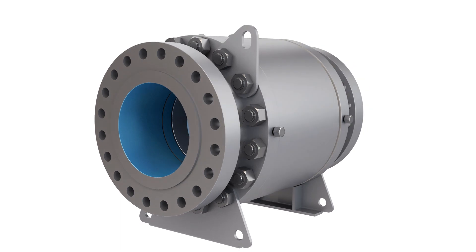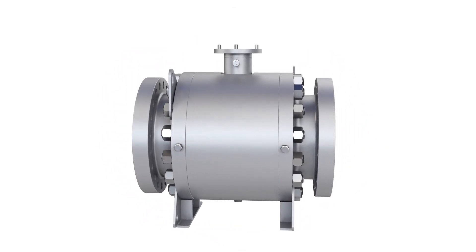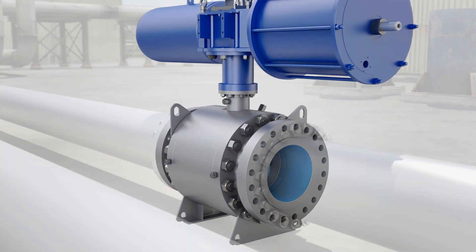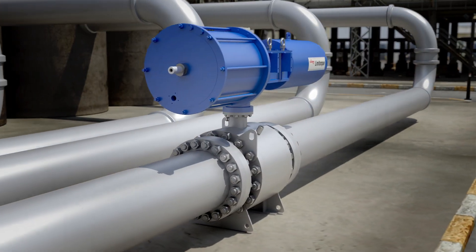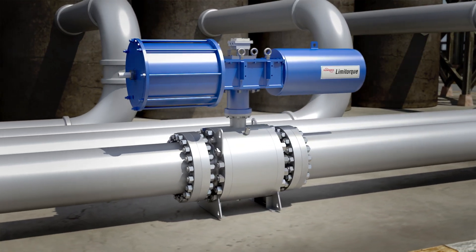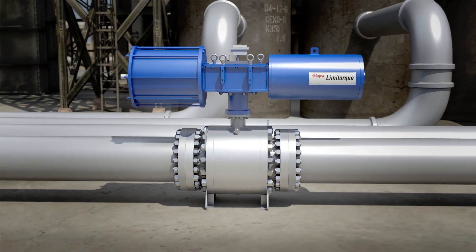Designed for oil and gas, chemical, power, and general industries, the TMC BV is the ideal valve for applications requiring a high range of control and high flow capacity. On the job, the TMC BV reduces operating costs, mitigates risks, and improves operational performance.